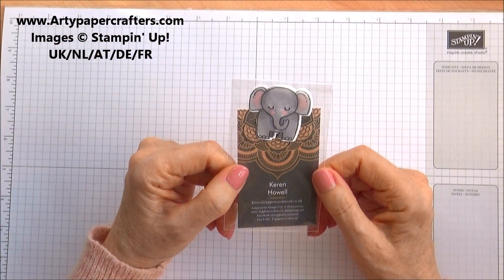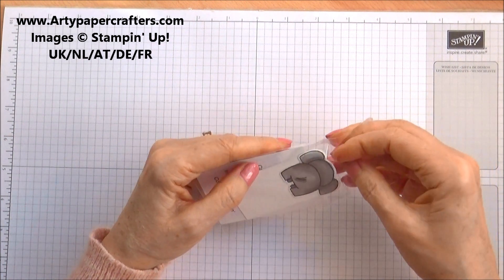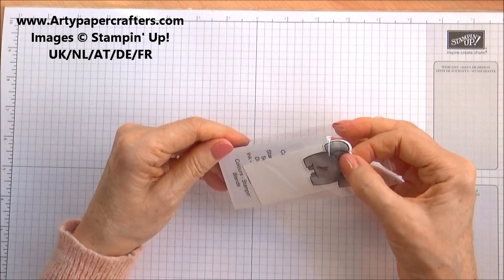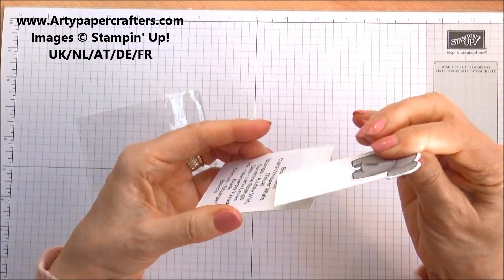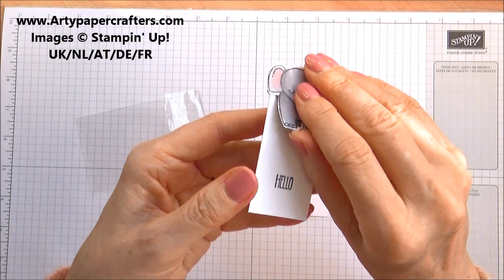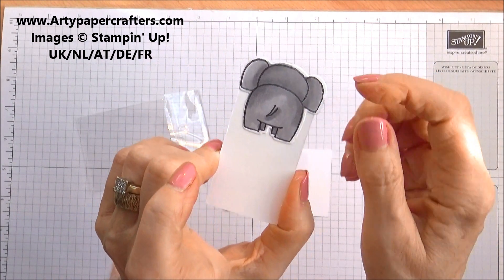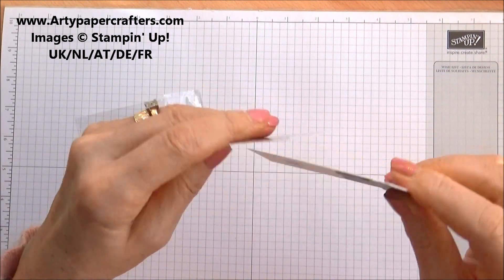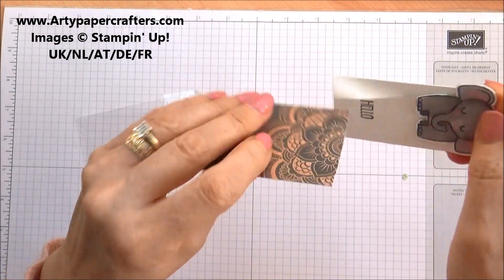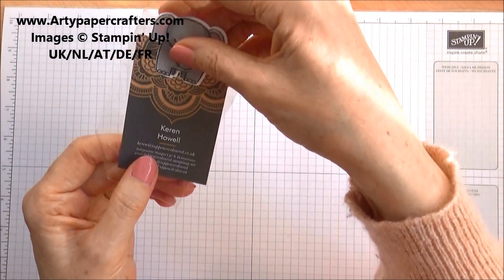And this is from Keren Howell — looked up and it's coloured. This is like a little bookmark, I think. It uses the little animal stamp sets. That's cute, isn't it? And I think there's a punch that punches that out and matches. So that goes in there. That's lovely. Thank you, Keren.